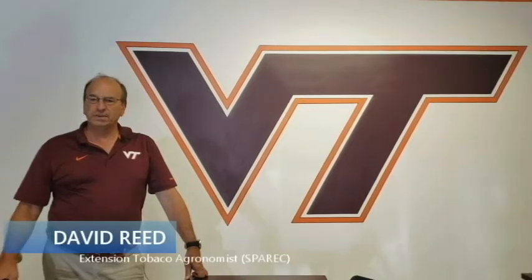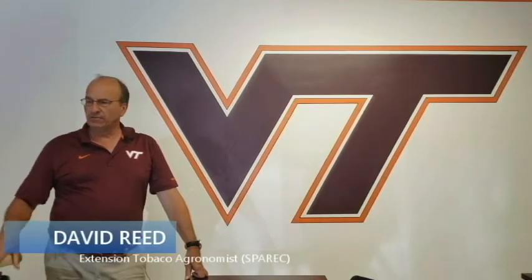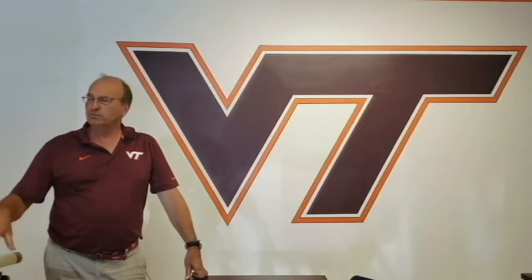I'm David Reed. I'm an extension tobacco agronomist here at the Southern Piedmont Center. A little bit of background: I'm a native of Virginia in Patrick County and an alumnus of Virginia Tech.